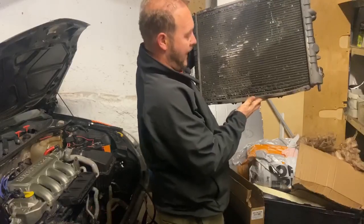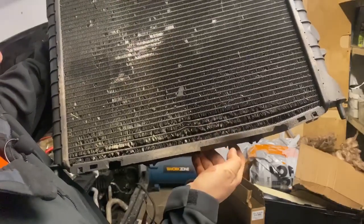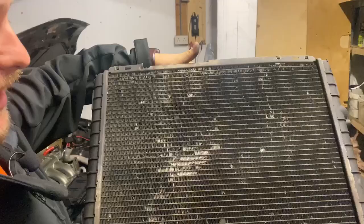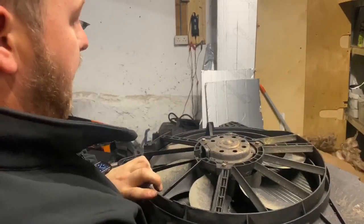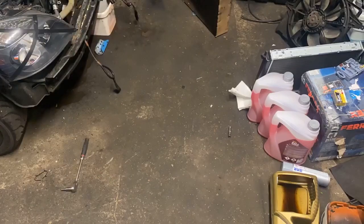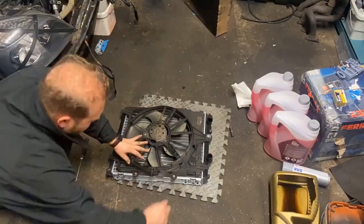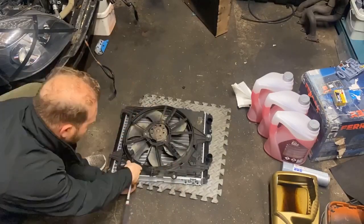The old radiator is now out — just look at the state of this. You can see it's all bowed out at the bottom, these three cores have separated and bowed out, and all these fins are absolutely rotten and dead. So it's definitely, definitely needed changing. Same with the top — as you can see the two top cores are bowed out as well. The whole radiator is in an absolute state, so I'm really happy that I'm now getting the chance to replace it. I just need to swap the fan over onto the new unit and then we can get it popped in.